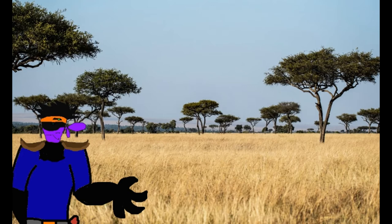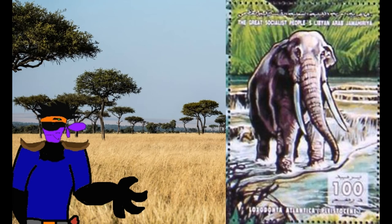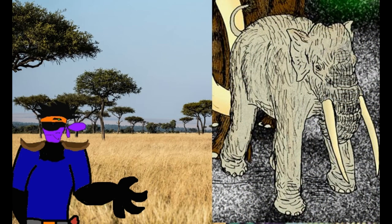It eventually evolved into a separate species called Loxodonta atlantica. This species was larger than the modern elephant with larger dentition. It lived from the late Pliocene and had two subspecies: the nominate northern subspecies Loxodonta atlantica atlantica, and the southern species Loxodonta atlantica zulu from South Africa. The northern subspecies are believed to have evolved into the modern African bush elephant.